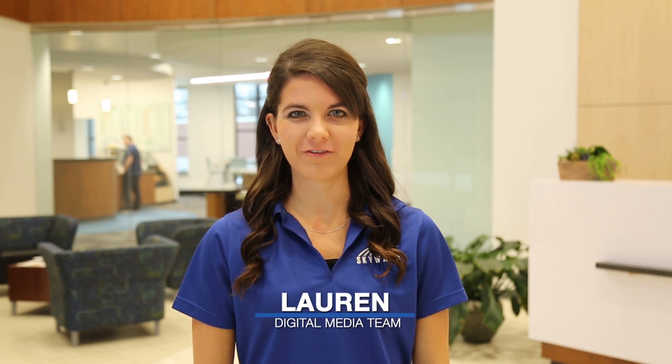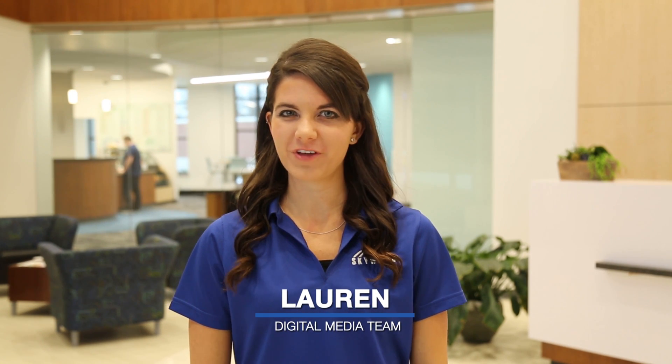Hi, thanks for joining me for this episode of our Steps to Success series. One of the quickest and easiest ways to get better at your job is to start mastering the tools you use every day. When you're ready to expand your Skyward knowledge base, do you know where to turn?